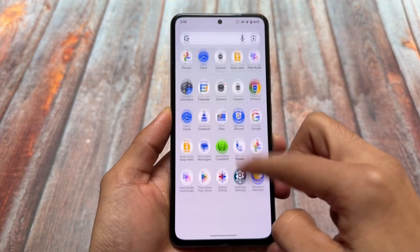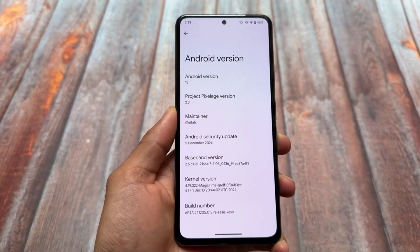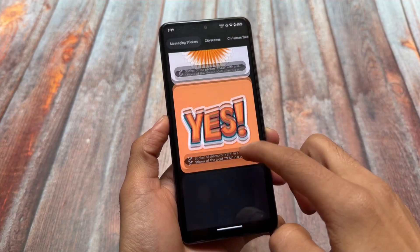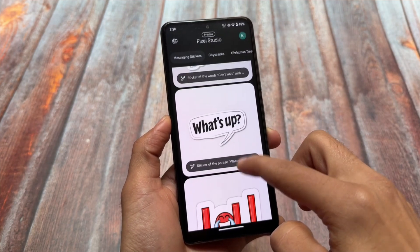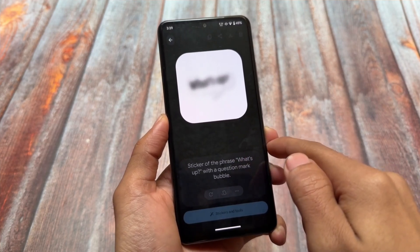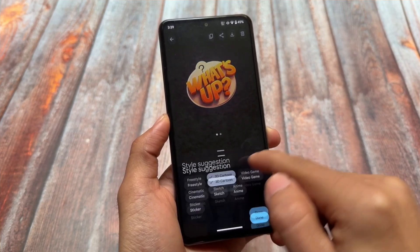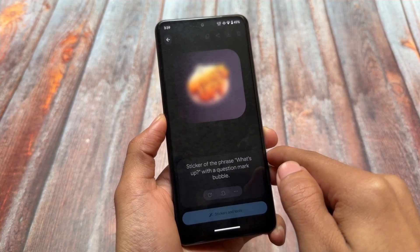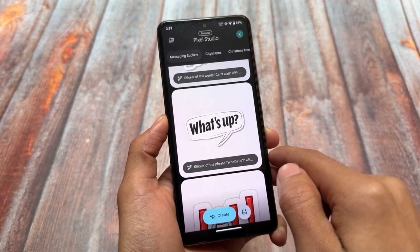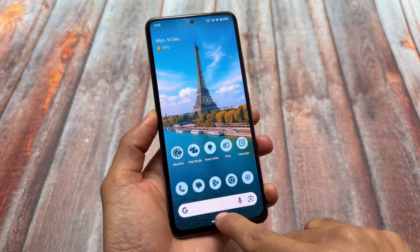Last but not least is Project Pixel Age. If I had to recommend just one custom ROM at the top of the list, I would choose Project Pixel Age. It's listed at number six here, but the number doesn't matter — it's one of the best options because it brings all the Pixel goodies on Android 15. It's available unofficially for many devices, includes all Pixel features plus many more useful options. It's not customization-focused, but very practical — don't miss it.